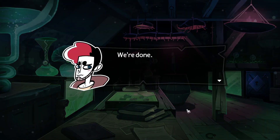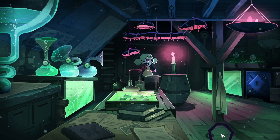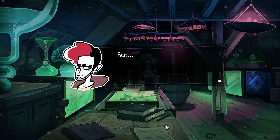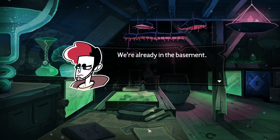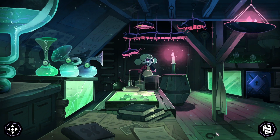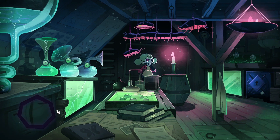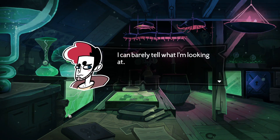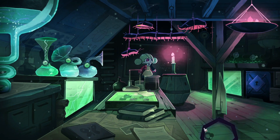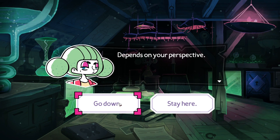We're done. Ready to go down? Again? Oh, it's a hatch. But we're already in the basement. Depends on your perspective. It immediately just told me that I could go down. I guess we have found everything down here. Time to go further down?